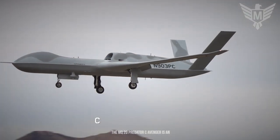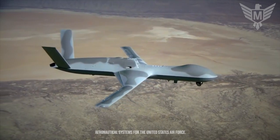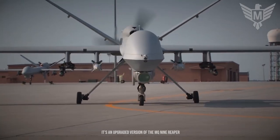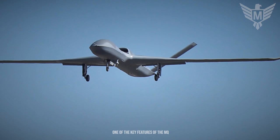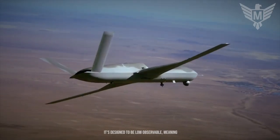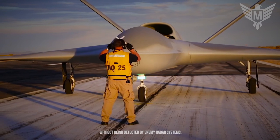The MQ-20 Predator C Avenger is an advanced unmanned aerial vehicle developed by General Atomics Aeronautical Systems for the United States Air Force. It's an upgraded version of the MQ-9 Reaper drone and is designed to operate in high-risk environments and conduct a range of missions. One of the key features of the MQ-20 Predator C Avenger is its stealth capabilities — it's designed to be low-observable, meaning that it can operate in contested airspace without being detected by enemy radar systems.